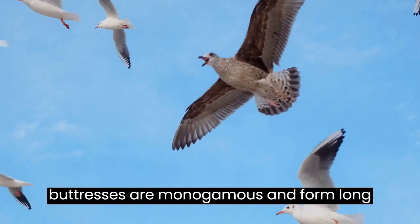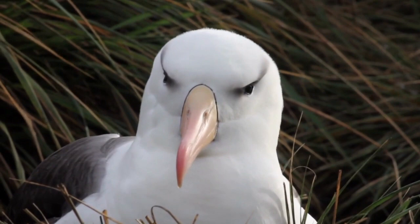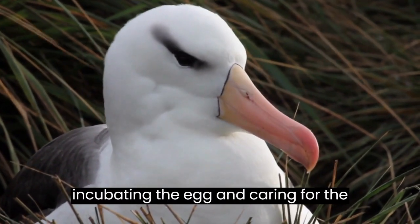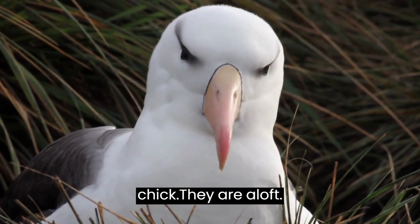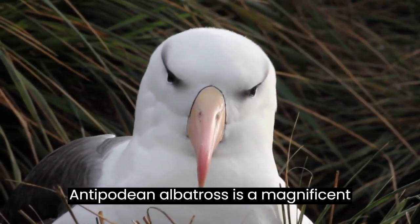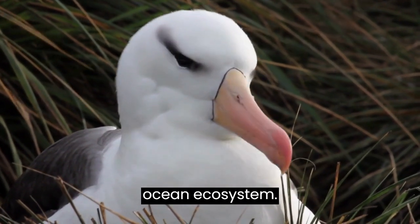Antipodean Albatrosses are monogamous and form long-lasting pair bonds. They breed every two years, with both parents sharing the responsibilities of incubating the egg and caring for the chick. The Antipodean Albatross is a magnificent bird that plays an important role in the ocean ecosystem.